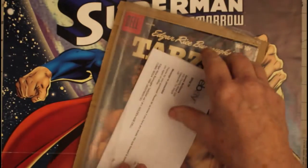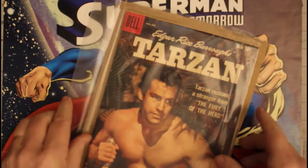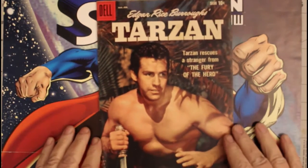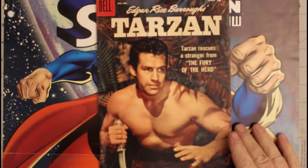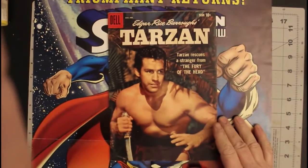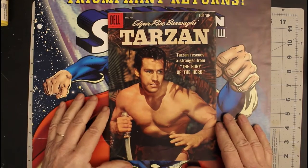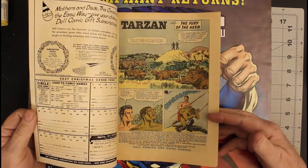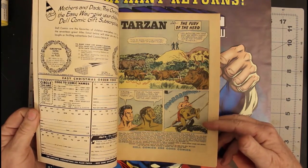This is the first item — it was not packed that well, and I've already opened things. It is a copy of — let me zoom out so you can see the whole thing — it's a copy of Tarzan number 110, from January.